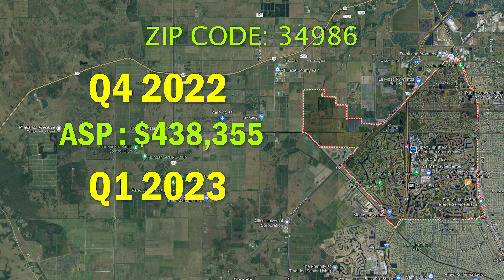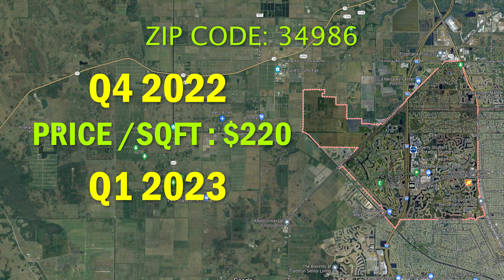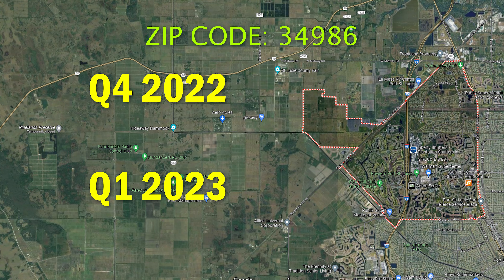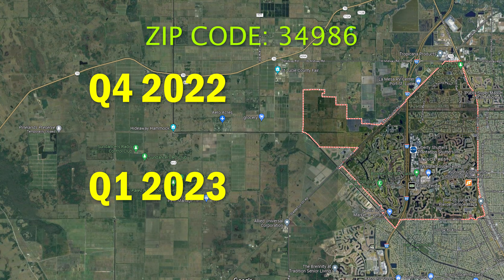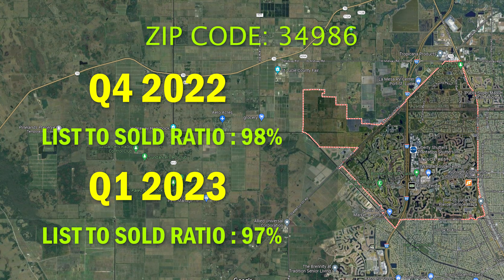The average sales price went from $438,000 in Q4 up to $464,000 in Q1. The price per square foot changed from $220 per square foot in Q4 to $223 per square foot in Q1. I'll also be including the highest price per square foot sold during these time periods, because some people like to know where the ceiling is, especially if you own one of the more unique properties. The highest price per square foot sold in Q4 2022 was $374 per square foot, and the highest in Q1 was $352 per square foot. The list-to-sold ratio in Q4 was 98% of list price, and in Q1 sellers were getting 97% of list price — just a slight dip.